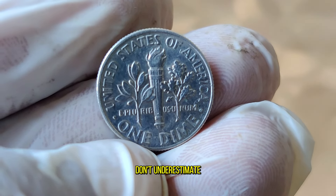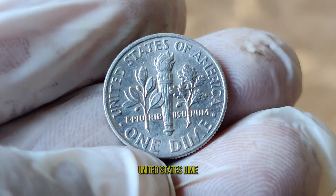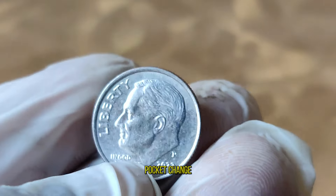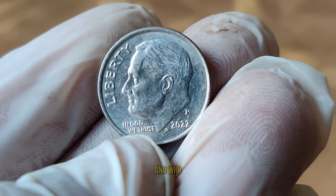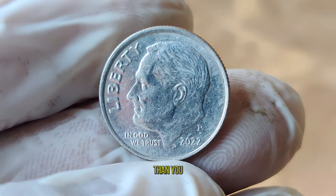Don't underestimate the humble dime in your pocket. The 2022 United States dime holds the potential to be more than just a piece of pocket change — it could be a valuable addition to your collection. Keep exploring, keep collecting, and who knows? You might just uncover a hidden gem worth more than you ever imagined.